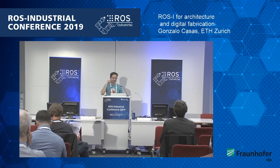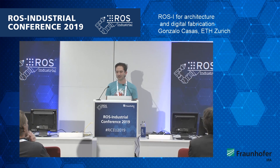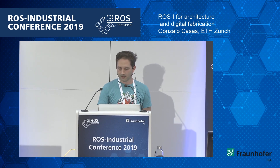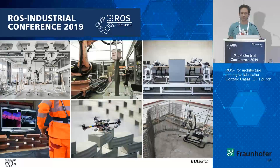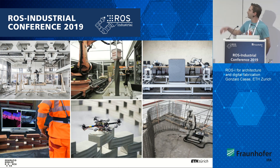My name is Gonzalo Casas. I'm a software engineer working at Gramazio Kohler Research, which is the Chair of Architecture and Digital Fabrication at the Swiss Federal Institute of Technology in Zurich. Our team has more than 10 years of experience in robotic fabrication and an intensive track record in different robotic processes, different systems, different materials, and everything ranging from model scales to full scale architectural projects. Through this applied research, we're ultimately aiming at affecting the building industry and perhaps redefining the role of architects in the future.